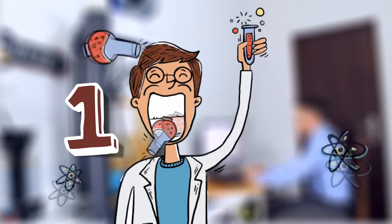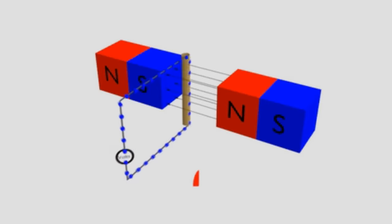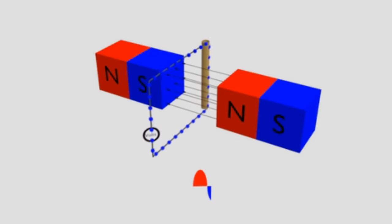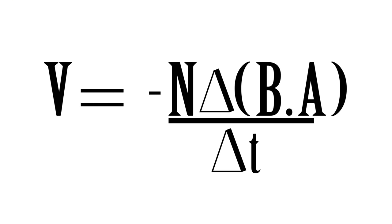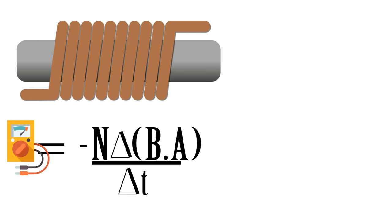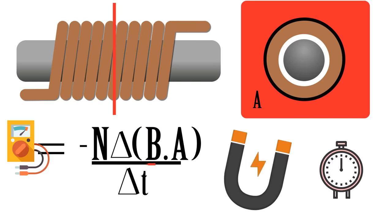In 1831, Michael Faraday established a very important law in electromagnetism: the law of magnetic induction, which dictates that a varying magnetic field crossing a conductor induces an electric current in that conductor. The equation that translates this into mathematical terms is the Maxwell-Faraday equation, and looking at it, we can see that the voltage produced depends on the number of loops of wire, the useful area of wire crossed by the magnetic field, the change in magnetic flux, and the period of time that the magnetic field takes to change.